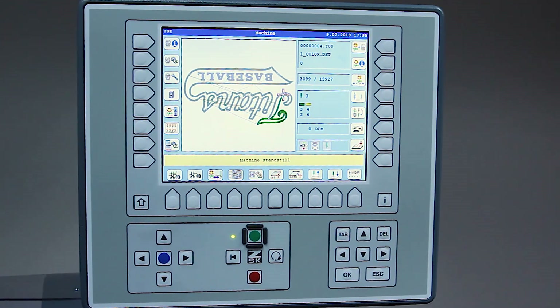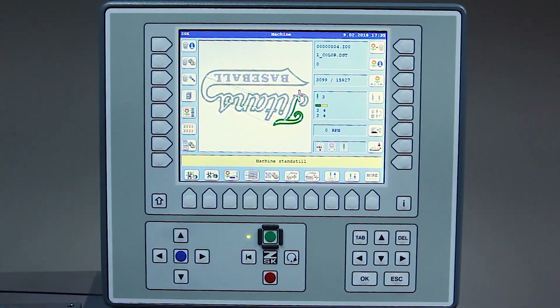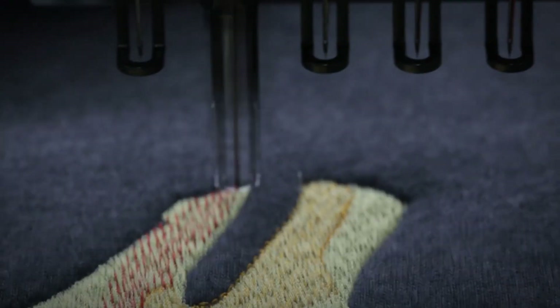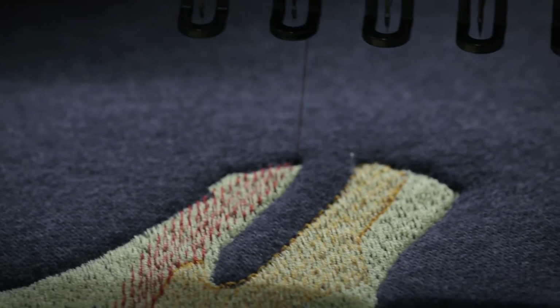Fulfillment centers worldwide can share all the same information. The T8 controller can capture designs from any Windows-based network without any additional software. So with all these wonderful features, the Sprint 7 serves an array of businesses.